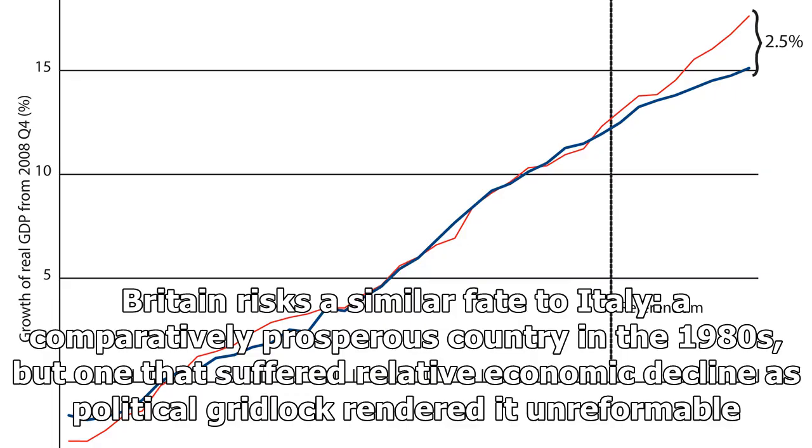Britain risks a similar fate to Italy — a comparatively prosperous country in the 1980s, but one that suffered relative economic decline as political gridlock rendered it unreformable.